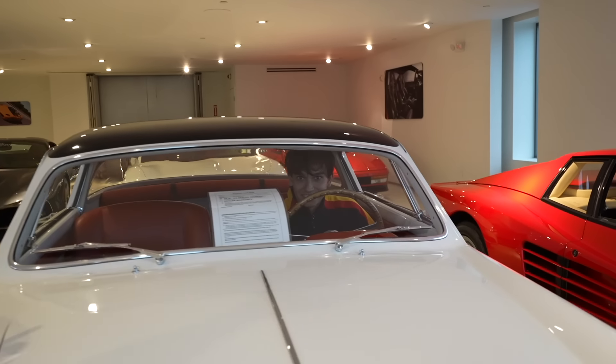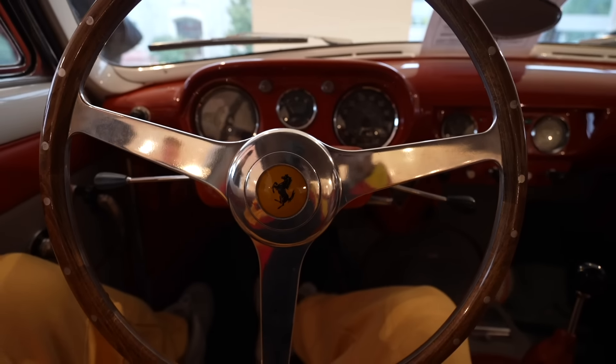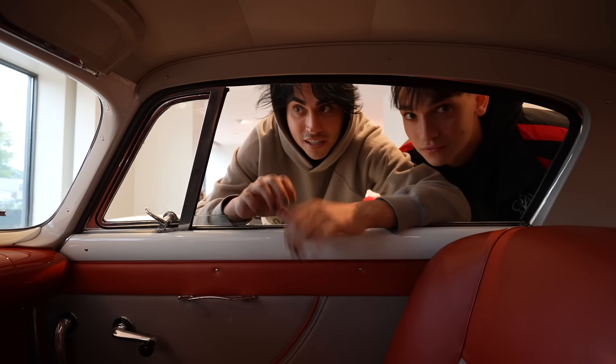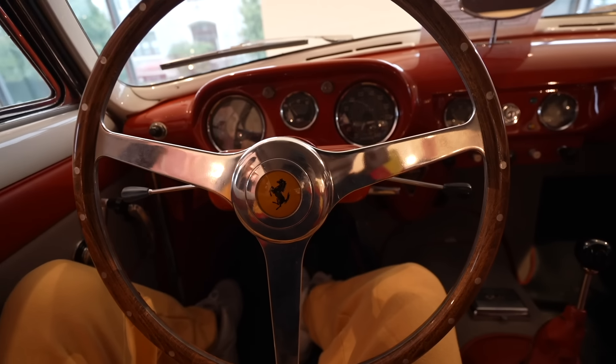What's Marky doing in there? He's already inside the car. Yeah, it looks crazy in here. This car is actually a V12 too — naturally aspirated V12 engine from Ferrari. And look at the classic design: the dashboard, the wheel, everything. 1955, still looking fly. That's crazy.